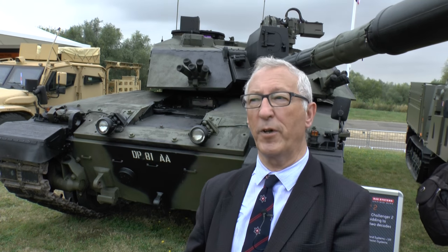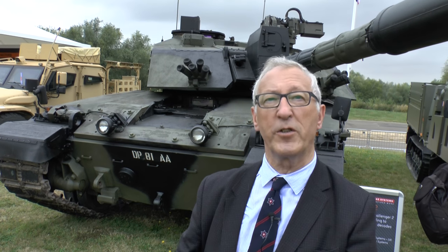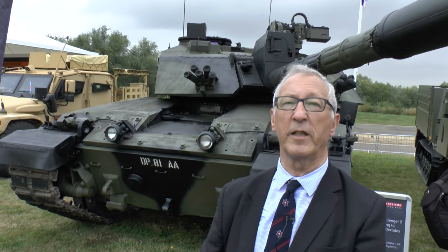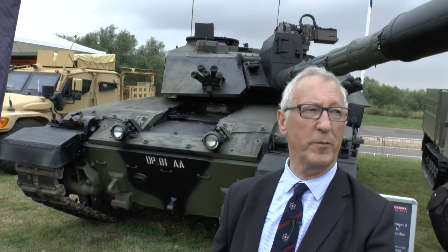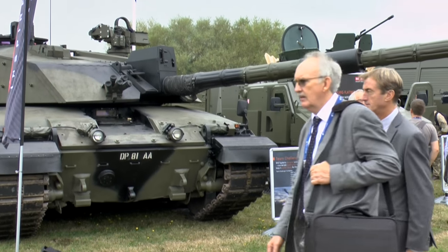The UK has taken a different approach, and while BAE Systems are the original equipment manufacturer, a number of other contractors are also bidding — some of whom have no experience in main battle tank upgrades at all. So it remains to be seen how this programme progresses. Whatever happens, the Challenger 2 will form a major part of the British Army through to 2035.